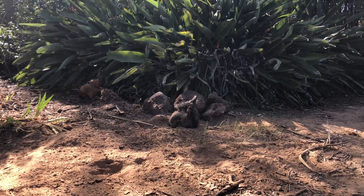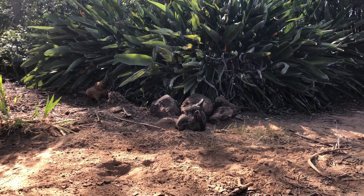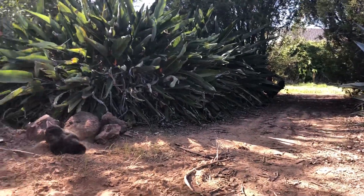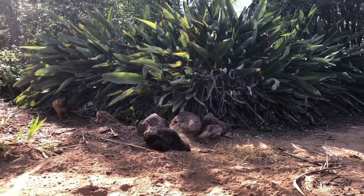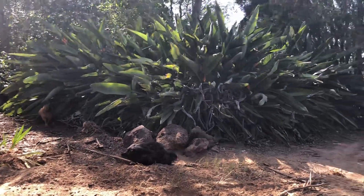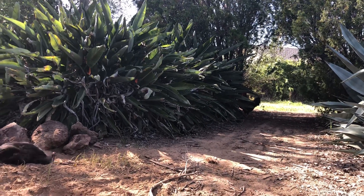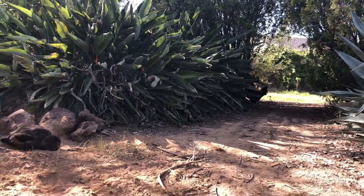The black ones — the Jersey Giants — and one of the Australorps, can't really tell them apart. She was out here on her own, kind of hoping the other ones come out of the forest. Marty McFly the rooster, he's creeping in the back — creeping in the cut, Marty McFly.